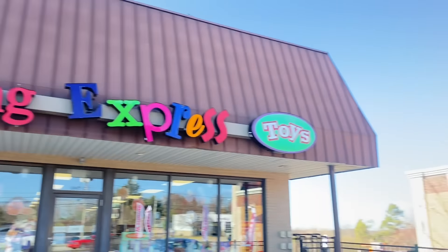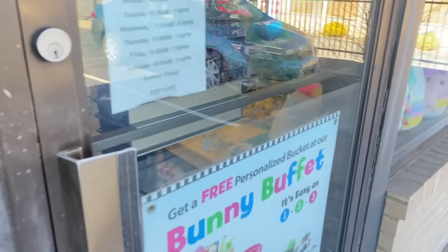One more thing — I want you to predict how many items we are going to find today. I think we are going to end up finding 77 Easter-themed fidgets, slimes, and squishmallows total. But without further ado, let's hop on into Learning Express and start this shopping challenge. I'm literally going to hop into the store!